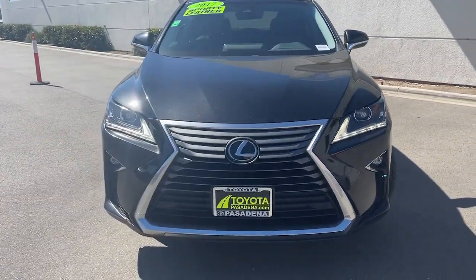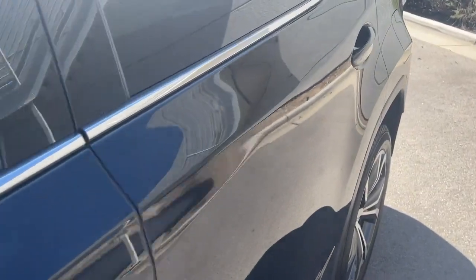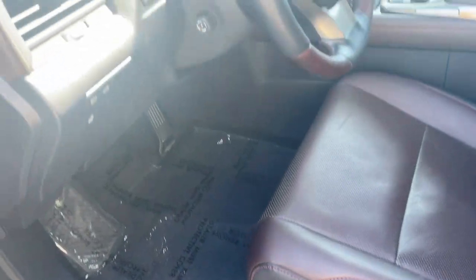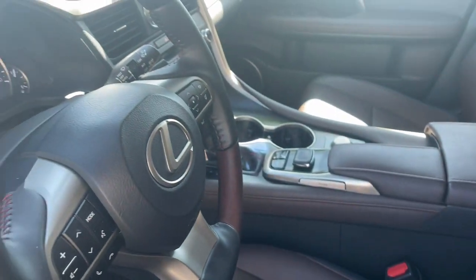These are just some of the great options this vehicle comes with: Pre-collision system, Lane Departure Warning, Keyless Entry, Lane Keeping Assist, Backup Camera, Adaptive Cruise Control, Keyless Start, Power Passenger Seat, Power Lift Gate, Fog Lamps.